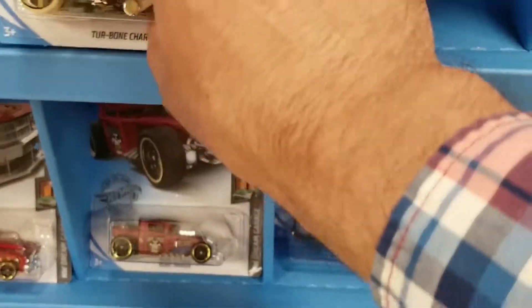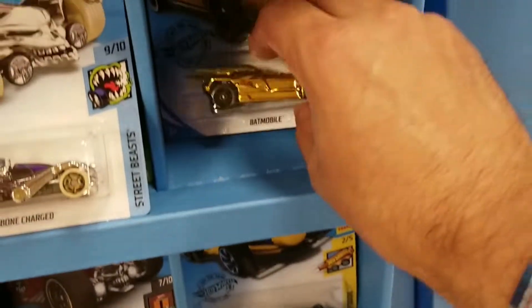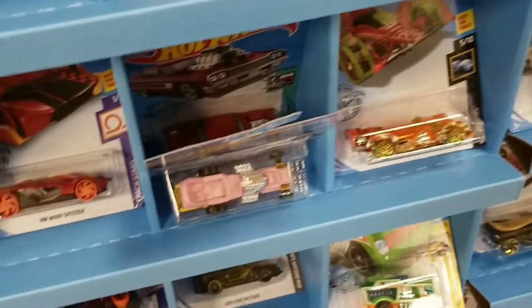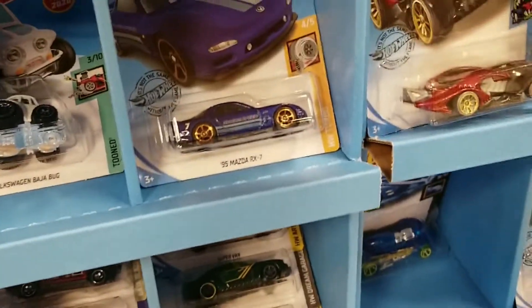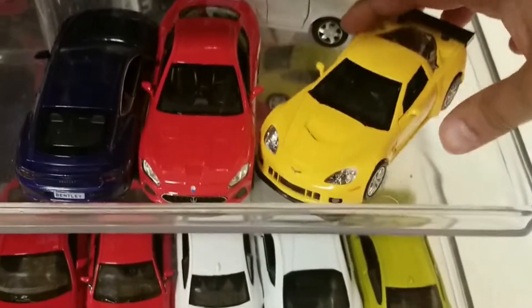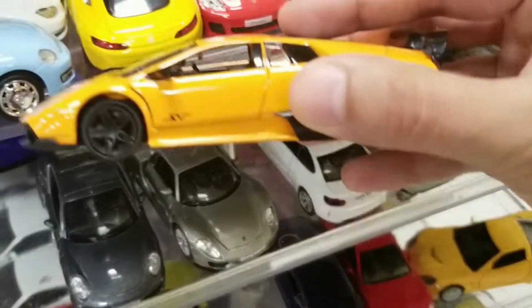So I have some okay finds — the Mazda and a gold Batmobile. Not too bad. And the El Camino and a nice Plymouth. And then finally there were these — I really like these cars. Very nice Corvette, a Porsche, and a really cool Lamborghini. Nice to see a full stock of these cars.